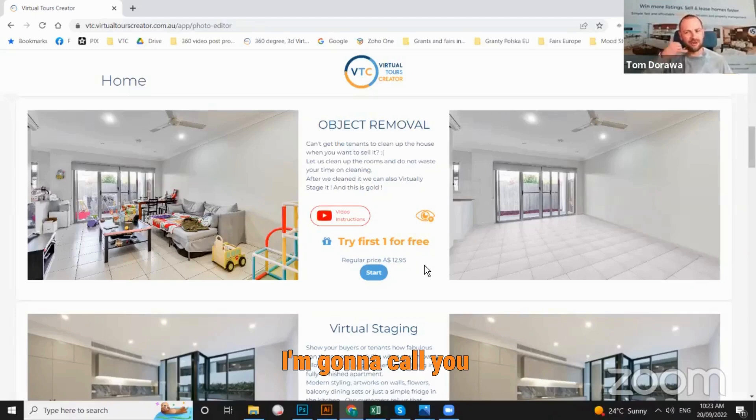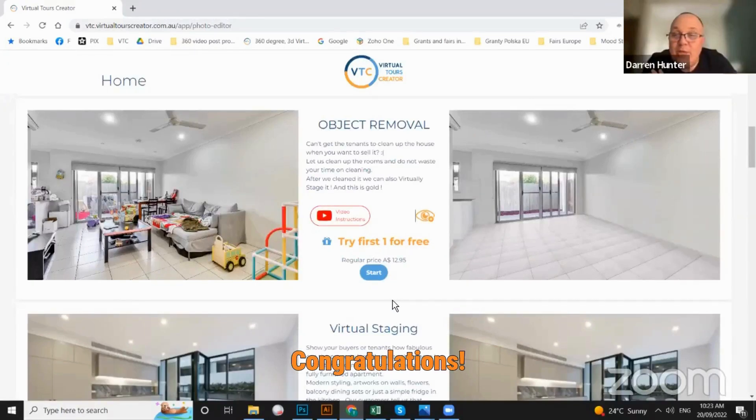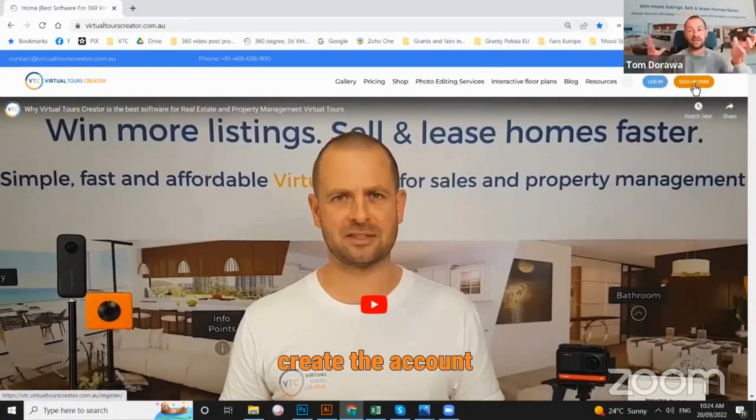Once I see you've uploaded your photos, I'm going to call you. But you don't even have to ask any questions — just watch the instruction video where I explain everything, and you will be ready to go in five minutes or less. They can go to our website, virtualtoolscreator.com.au, and click the button to book a Zoom meeting or a phone call with me. There's my calendar link — just choose a day and time convenient for you and I will make sure I'll be at the Zoom or I'll give you a call. Or you can just sign up for free in the top right-hand corner, create the account, and do it yourself. It's super easy.